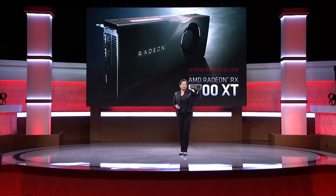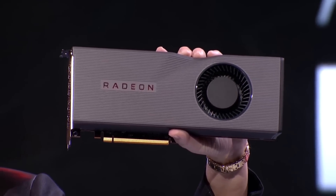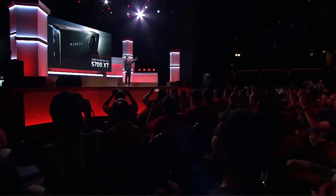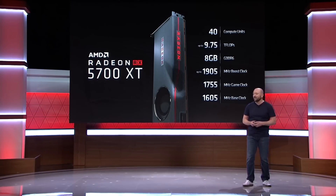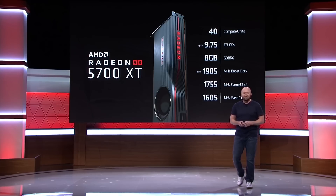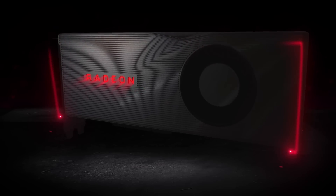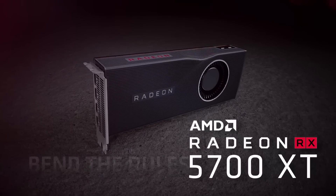There are going to be two cards launching on July 7th: the RX 5700 XT and the RX 5700. The 5700 XT will come with 40 compute units — the top spec of any of the cards they're launching — and it will have up to 9.75 teraflops of performance, which means absolutely nothing to gamers, but sounds good. It'll also be equipped with 8GB of GDDR6 and boost up to 1905MHz from a 1605MHz base clock, all for a price of $449.